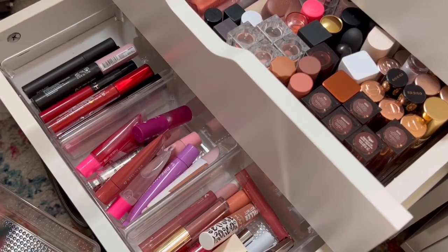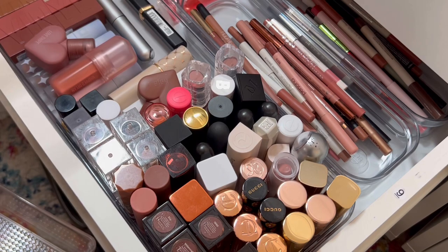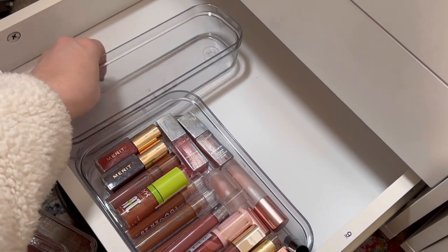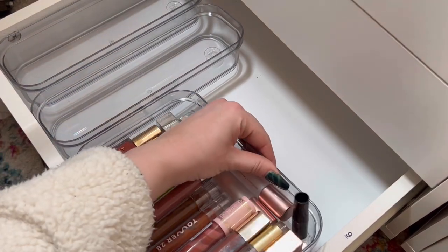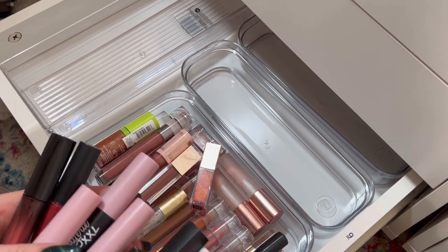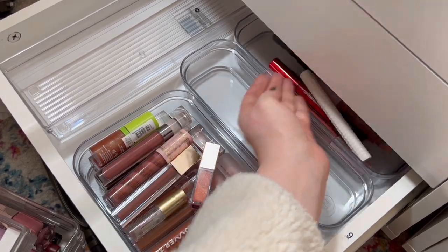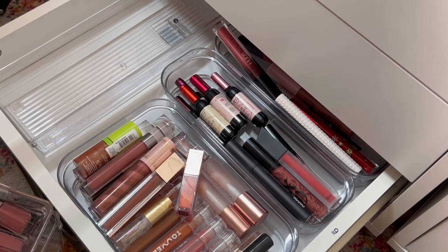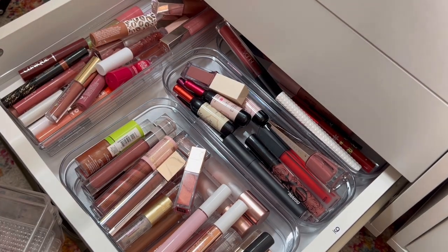I'm going to put some of my lip oils all the way back here. That could still be okay — not hating that. Yeah, we're going to do this instead. I'm going to put some of my more different colors all the way back there. Call it good right there.